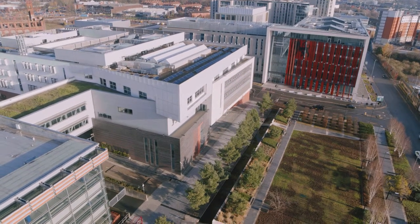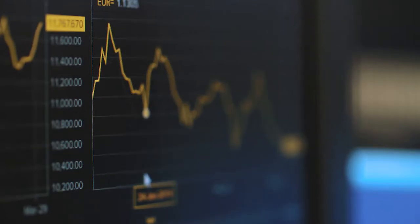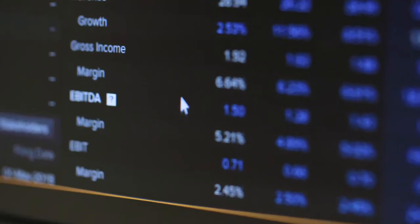The City Trading Room is a mock trading floor here at Birmingham City University. You're able to use programs such as Datastream and Thomas Reuters ICON to gain financial information and actually learn about stocks and shares.